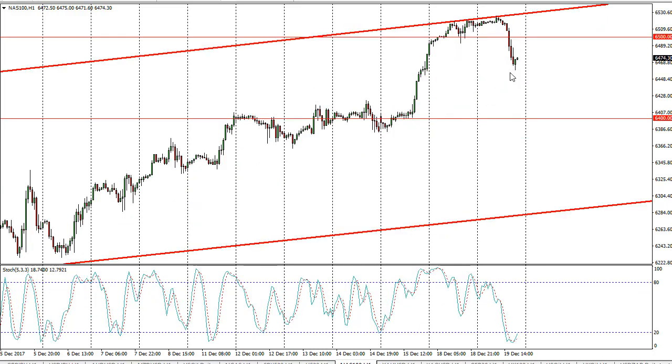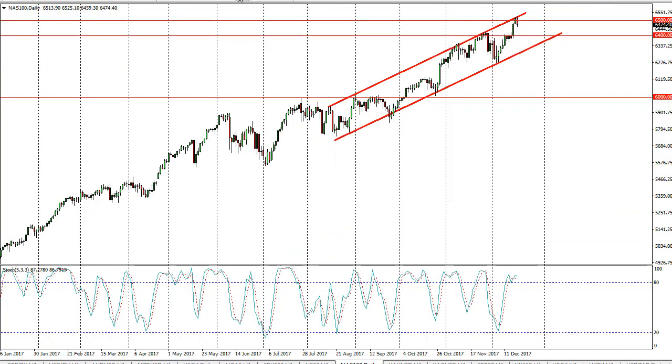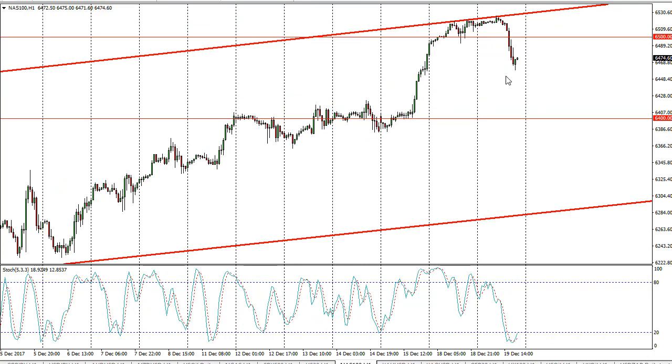The NASDAQ 100 has pulled back from a resistance barrier. On the daily chart you can see we're in a bit of a channel, and that's essentially what has happened — we pulled back. Now we're starting to cross over into the oversold section and I think we will probably continue to the upside. This gives us an opportunity to try to reach above 6500 again.